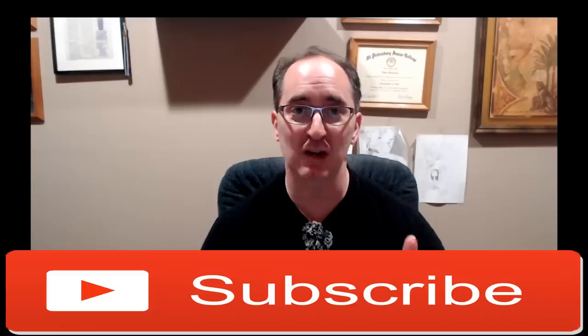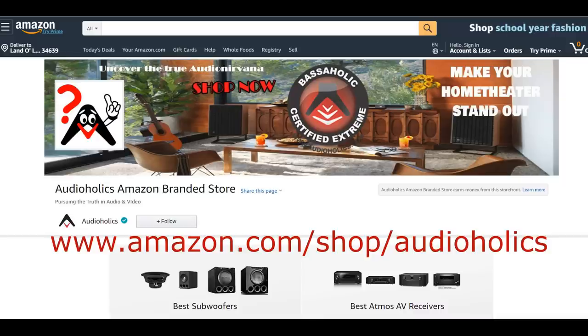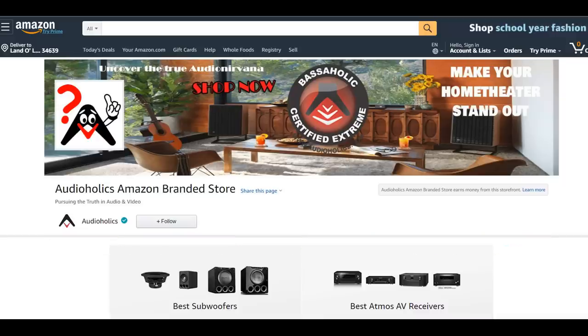Hey folks, I'm Gene Della Sala with Audioholics — glad you're back. I hope you're subscribing to this channel. I'm starting a new feature where we're integrating our YouTube channel and website with Amazon. Since you can't beat them, you might as well join them, so we started an Amazon Influencer page. Most of the products on it are things we've had personal experience with or reviewed, and we try to feature products we know are decent, good value, or high performers.